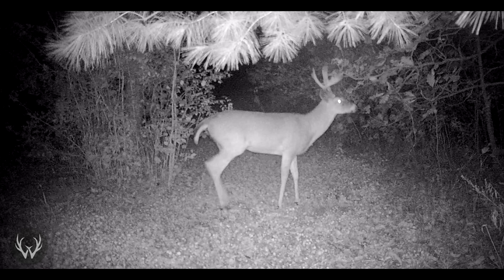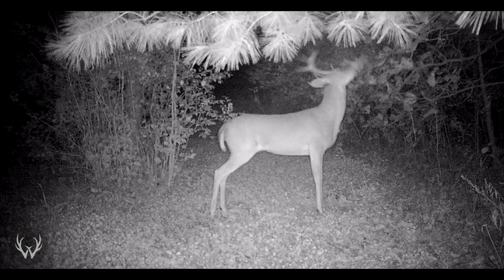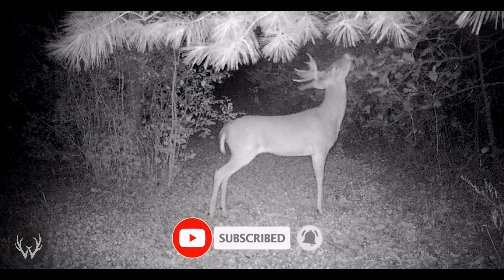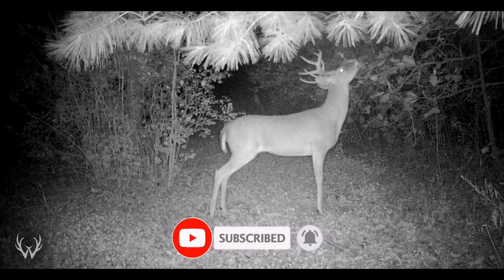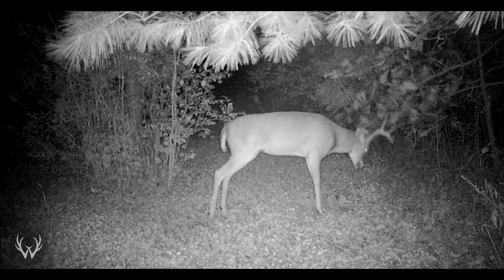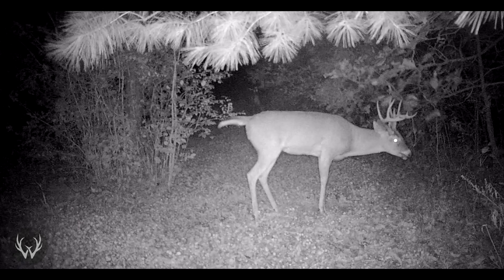And when I say late season, I'm referring more towards the end of the primary rut — so later in November, throughout December, and if your state has hunting throughout January, January as well. So after the pre-rut, after the rut, getting more into that post-rut, second rut time period when we're talking about late season hunting.